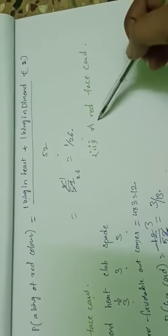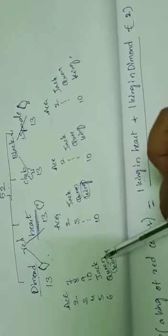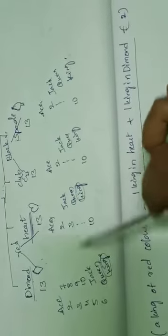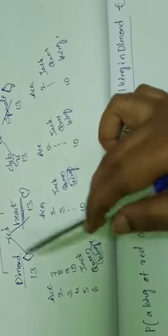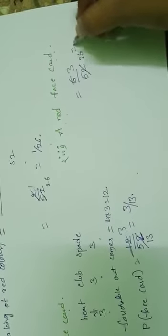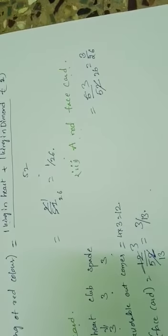Next: probability of getting a red face card. Total red cards are 26 — diamond and heart. In red color cards, diamond has 3 face cards and heart has 3 face cards, giving a total of 6 red face cards. Favorable outcomes = 6. Therefore, probability of getting a red color face card = 6/52 = 3/26.